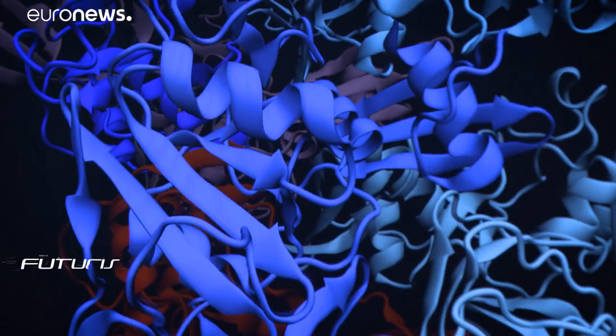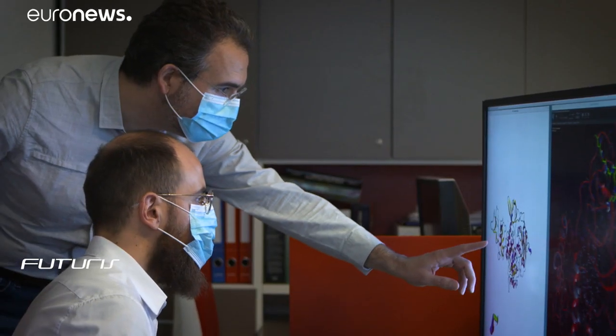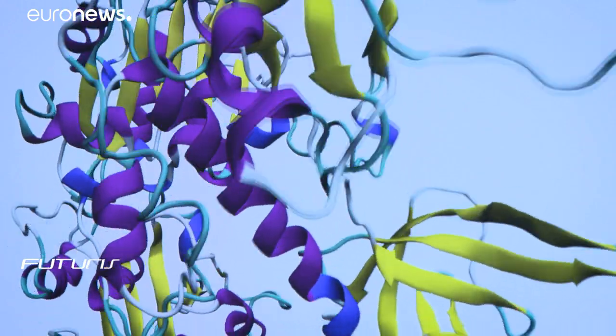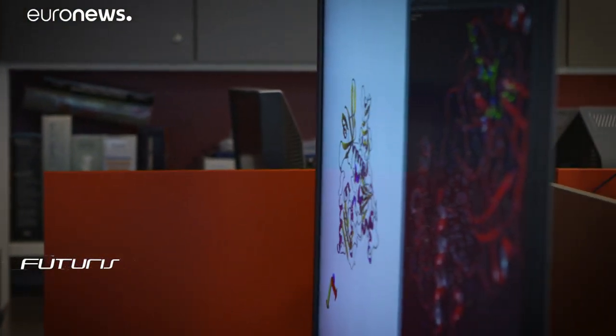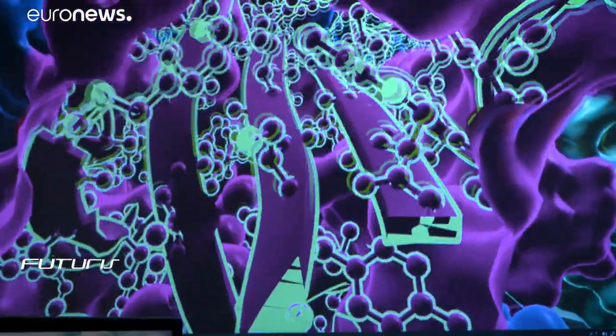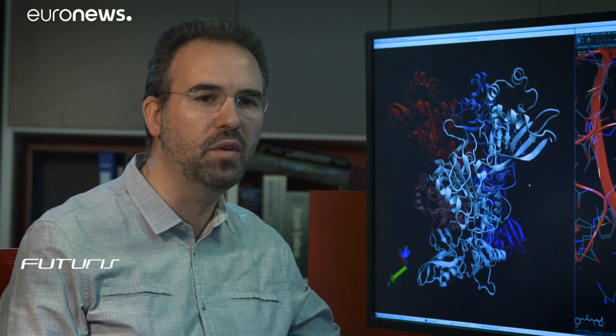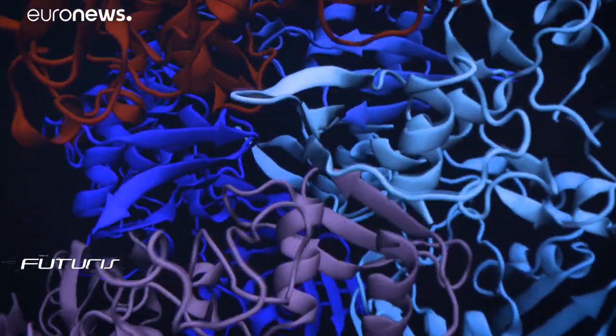Scientists at this laboratory are using massive computational power against the pandemic. They say the enemy they are fighting is unlike any other. Compared to other viruses that we've worked on, for instance the Zika virus, the coronavirus has a far greater complexity. It's composed of many more proteins that have very different biological roles.